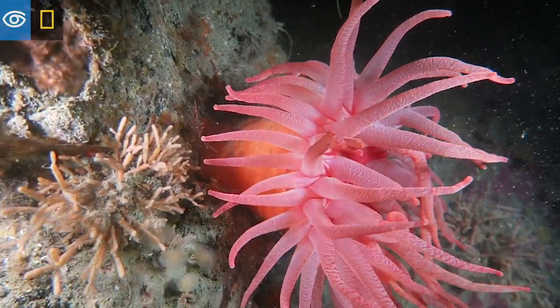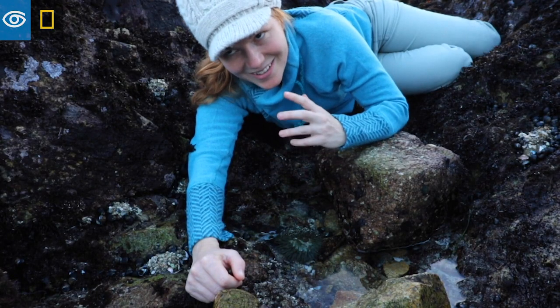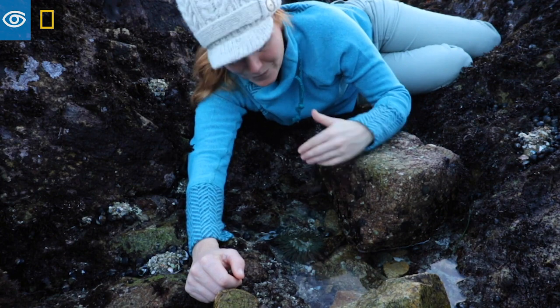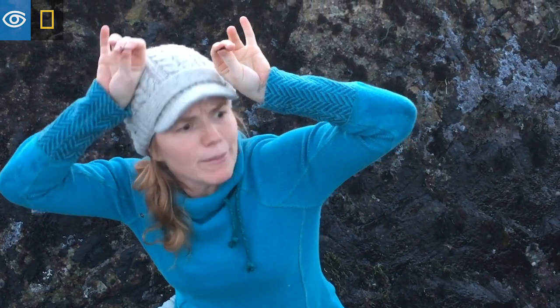These guys are actually pretty territorial. If an enemy anemone — or a "frenenome" — comes in and tries to get in on their spot, they'll fend them off. This is my impression of an anemone: "Dude! Get off my rock!"